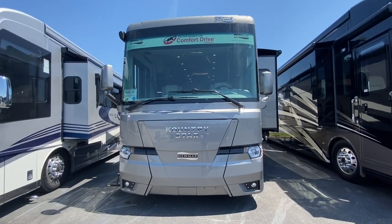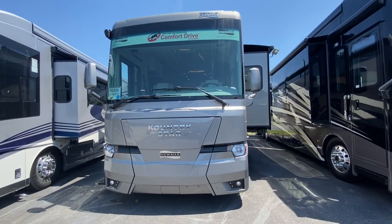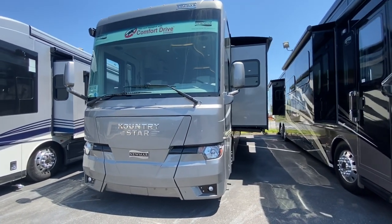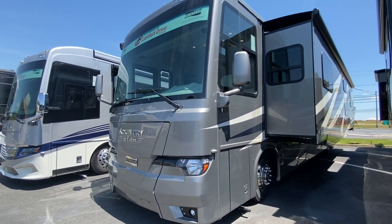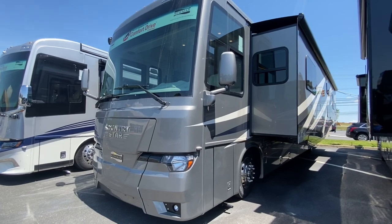This 41-foot diesel pusher has three slides. It's built on a Freightliner XCR chassis with 360 horsepower and 800 foot-pounds of torque.